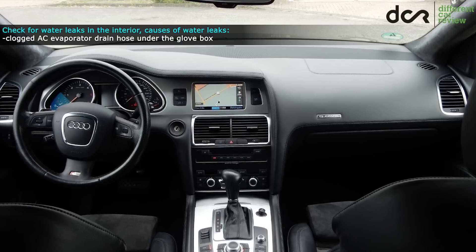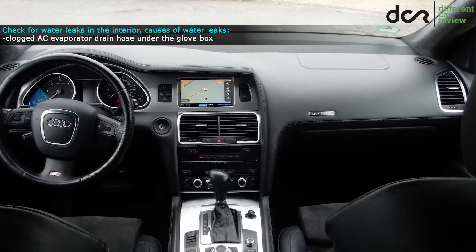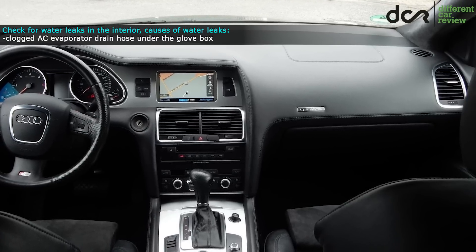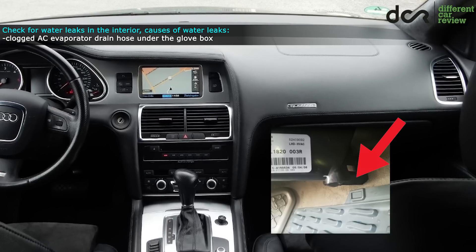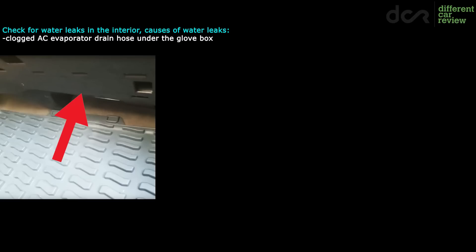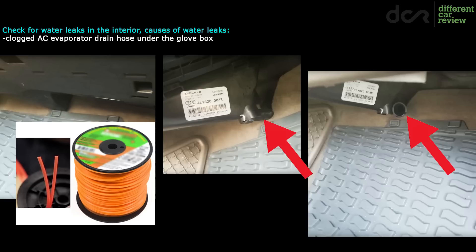There are basically three well-known sources of water leaks into the interior. The first is the clogged AC evaporator drain hose located under the glove box. If it's clogged, the water will leak onto the passenger side carpet. Luckily, it's not hard to clean this drain hose — just remove the plastic cover under the glove box, slide off the rubber tube, and clean it with compressed air or some edge trimmer line.